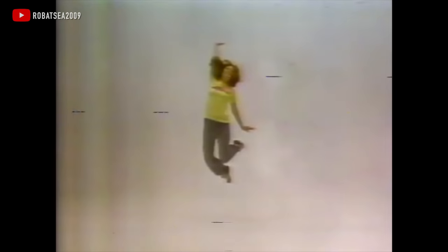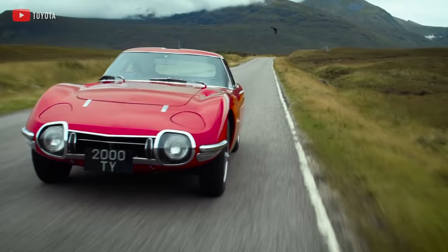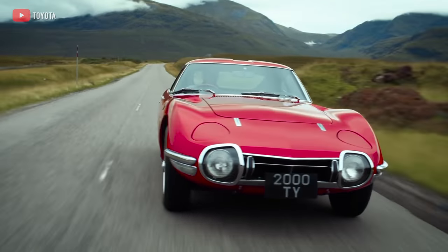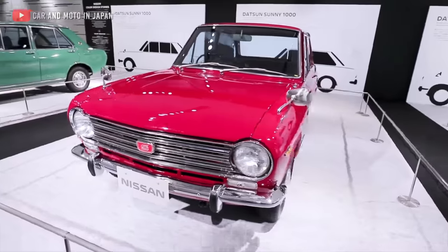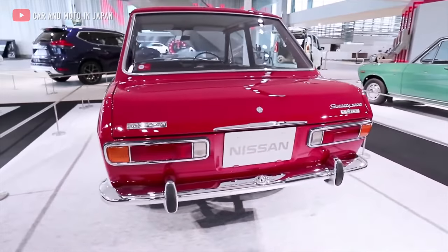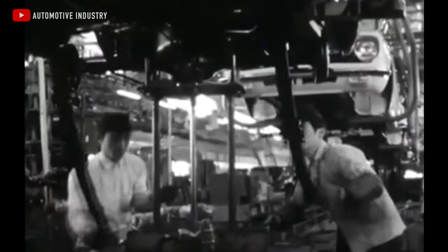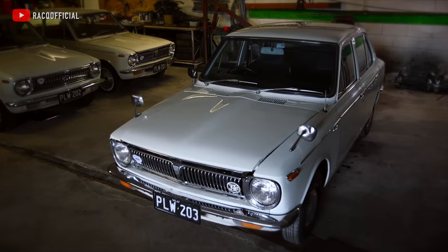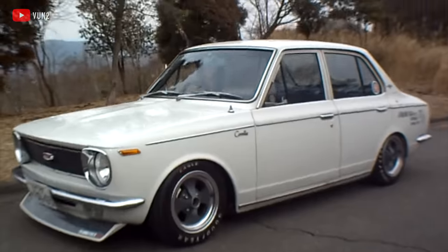1966 — Toyota was on a roll. They had the Crown, the Corona, the Publica, and they had just taken the wraps off the legendary 2000GT. But there was a problem. Cars like the Crown and the 2000GT were nice — too nice — and companies like Datsun and Subaru were bringing out affordable compact cars for families buying their first automobile. Toyota knew they needed to get in on this market, and so they began development of the KE1X chassis. It was to be a small sedan and coupe platform, powered by an inline-4 engine driving the rear wheels, with a wheelbase of just 90 inches.